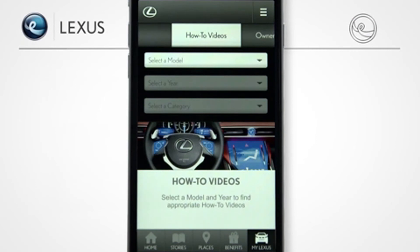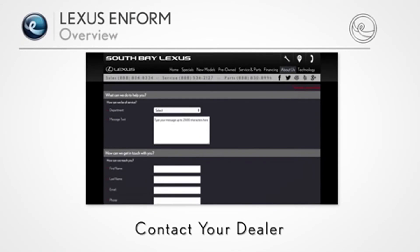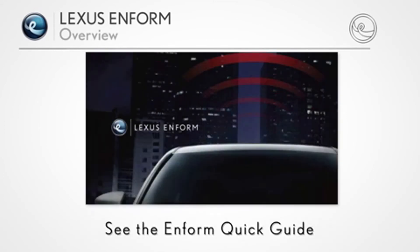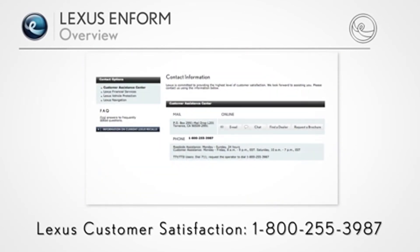For more information, see the other LexisInform how-to videos, contact your dealer and ask for a Lexis Technology Specialist, go to the LexisInform section of LexisDrivers.com, see the Inform Quick Guide provided with your vehicle, and contact Lexis Customer Satisfaction at 800-255-3987.